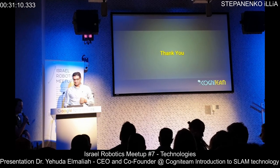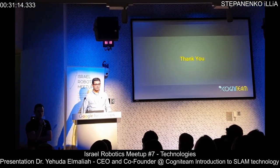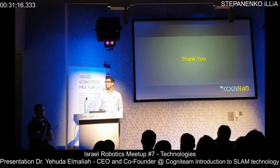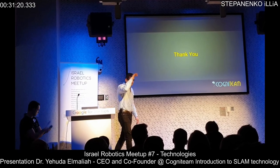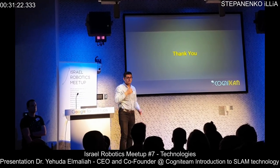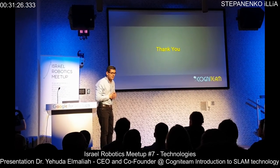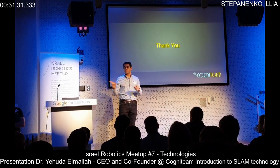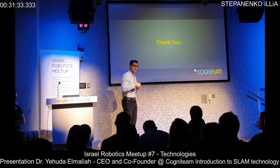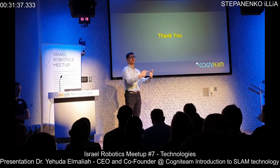Thank you very much, very interesting. Let's take some questions. Do all those vision-based SLAMs use only cameras, or also other sensors? Yes, there are depth-based SLAMs using devices like the Kinect or RealSense that also measure depth. There are stereo vision SLAMs as well, but monocular SLAMs use only the camera.